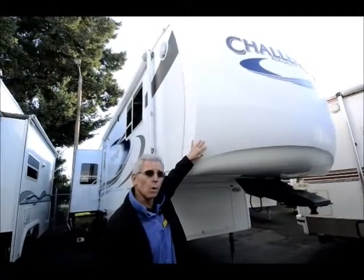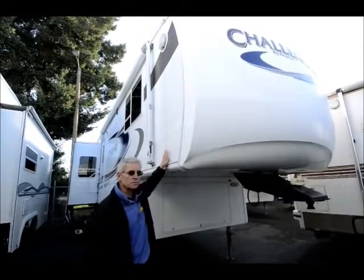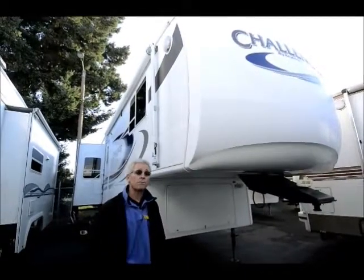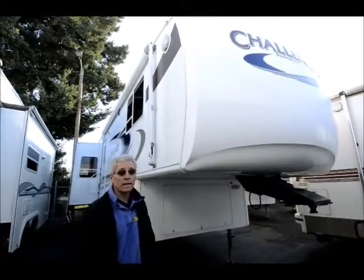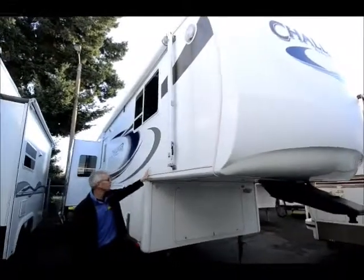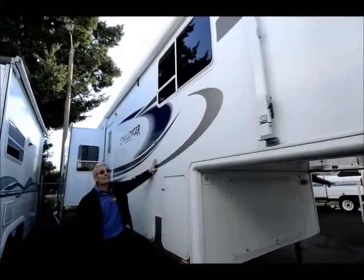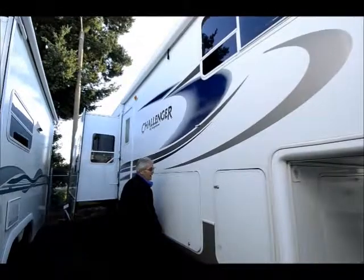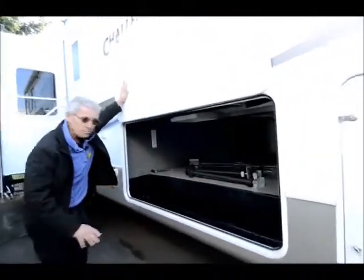Full front molded fiberglass cap. Fiberglass siding, of course. This is an aluminum-framed laminated sidewall coach, a four-season variety with fully enclosed insulated underbelly. Very, very nice coach, and it's in excellent condition. If you can just get a look at some of the sidewall here — fiberglass, very shiny. Graphics in really good condition. Also has quite a large basement area, a large pass-through basement.